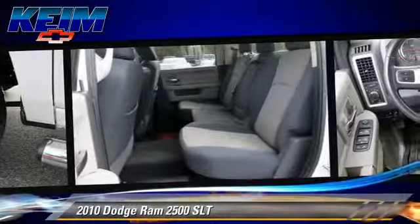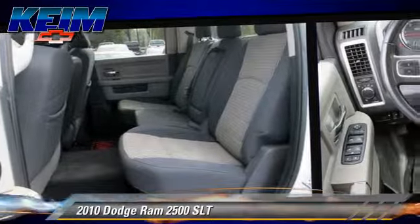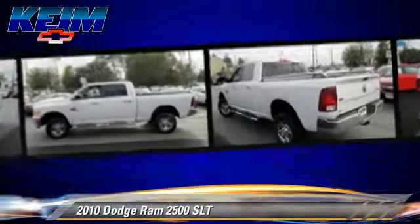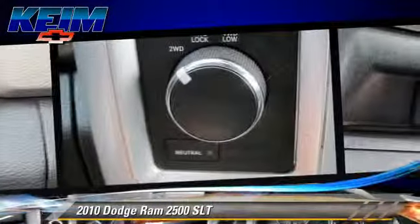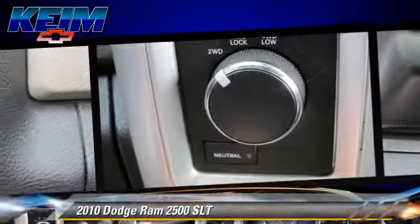This Dodge features a towing package, four-wheel ABS, and four-wheel drive. Comfort and convenience features include powered door locks, heated power mirrors, and satellite radio.